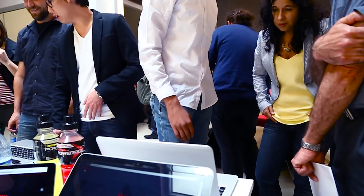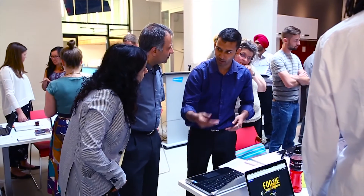I picked Humber because I live in Toronto and it seemed like the best option for me in this area for that kind of program.